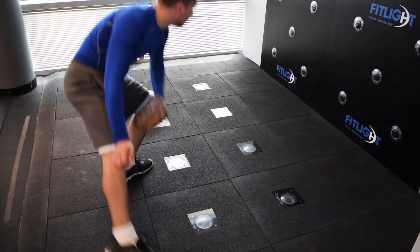I use the Fitlight because I like its portability and its flexibility. You can change it and use it in as many different scenarios as you want, or as many different settings as you want, whether that's sports, rehab, or anything else.